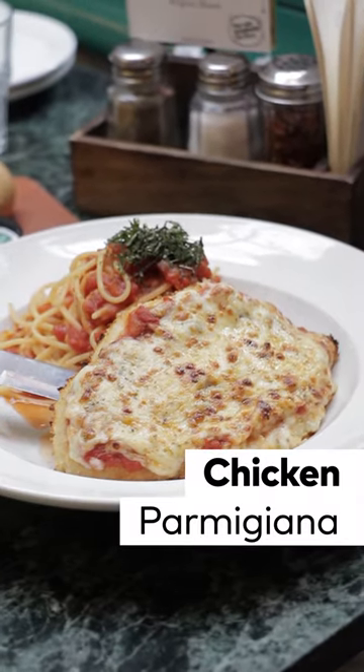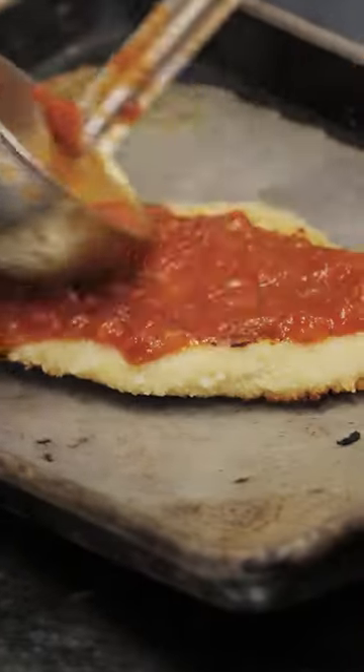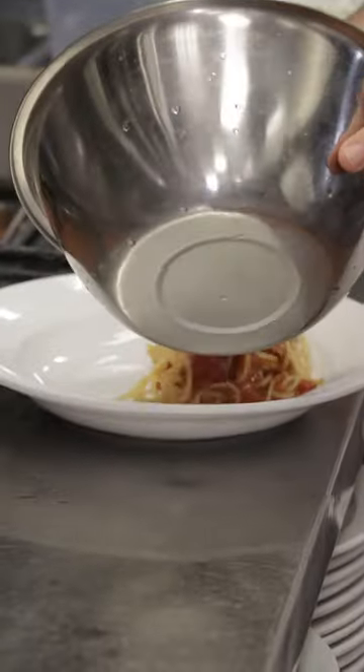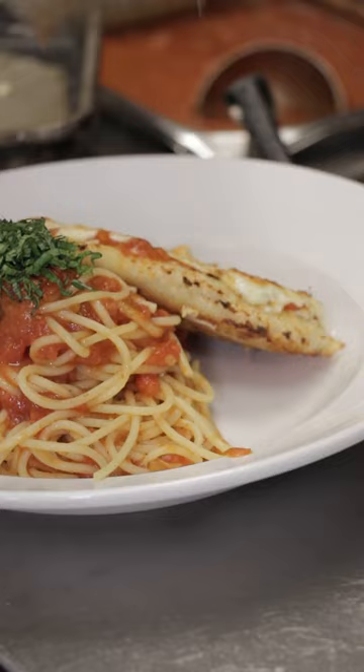Now it is time to talk about my favorite dish — the chicken parm. The chicken was so juicy, I'm still thinking about it even though I ate it like 20 minutes ago. The chicken is topped with tomato sauce, loads of mozzarella, and some parmesan on top. This is typically served with spaghetti on the side, but it's done a little differently here because it's the only spaghetti they actually toss in the sauce. Makes it a little bit special.